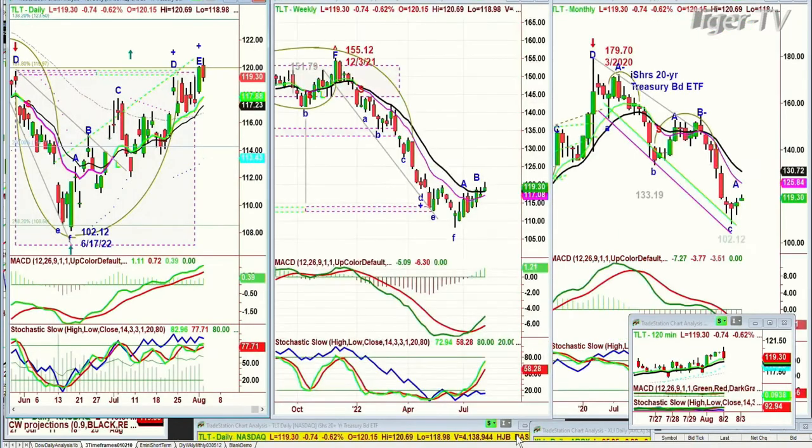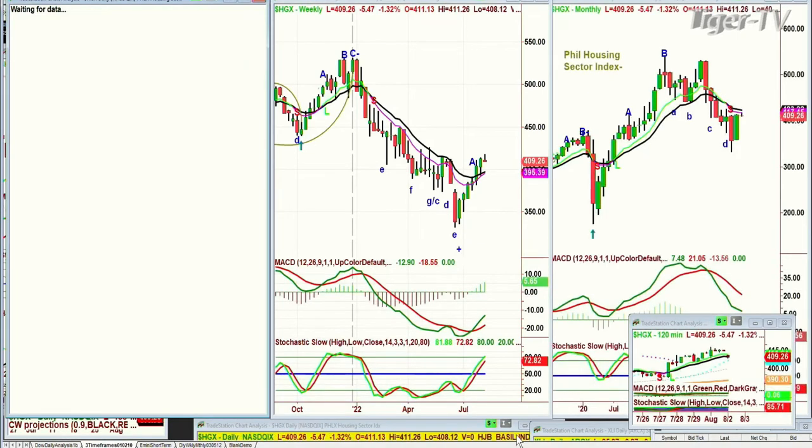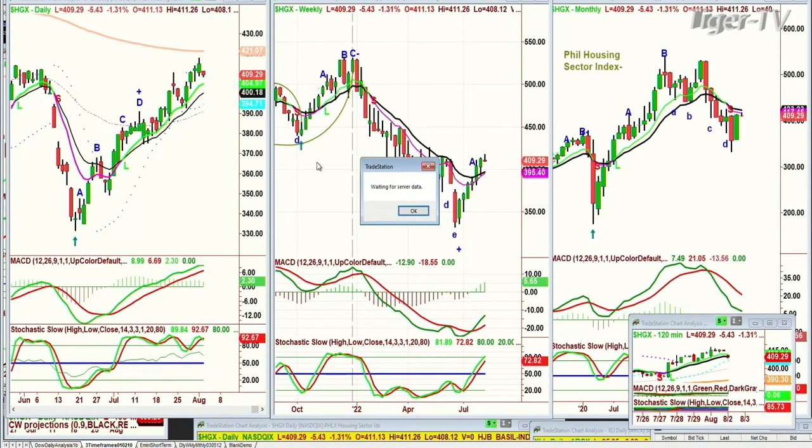The TLT made a new leg up today in Leg E, which tells us that yields are coming down, and that has helped some areas. In fact, it's even helped the HGX — the Philadelphia Housing Index sector index — which is trading at 409, just underneath the 200-period moving average resistance at 421 from yesterday. That is the Leg F to the upside.